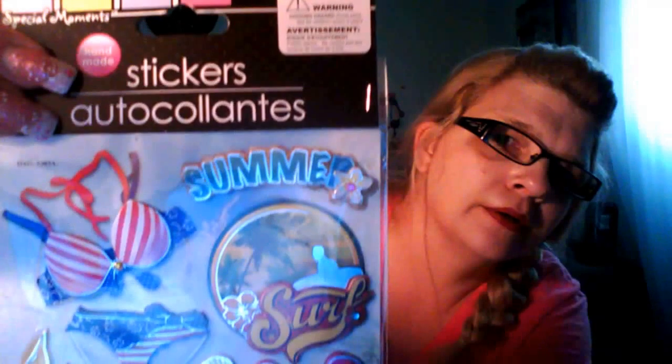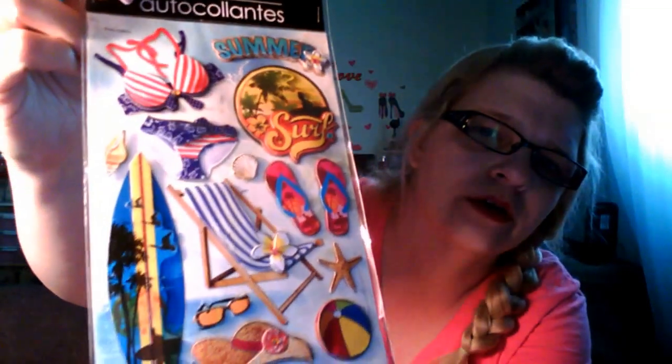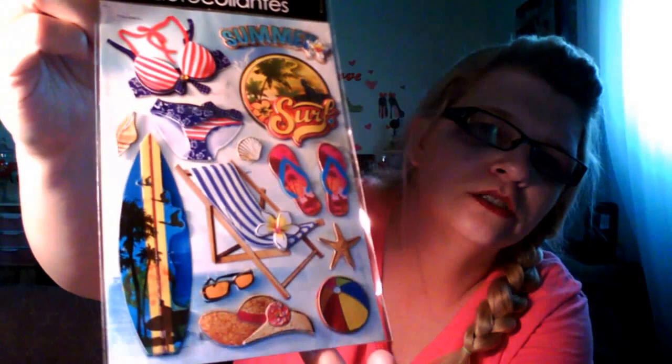The next stickers I got because my husband and I just got back from vacation — we spent a week at the beach. I wanted to make a shadow box with the shells and things we got, so I thought these stickers would look pretty on there. They say 'Summer' and 'Surf' and there's a cute little chair, sunglasses, a hat, and a surfboard.